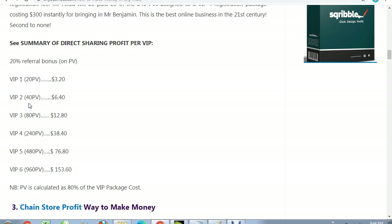If you refer somebody on VIP2 which is 40 PV, you make 40 dollars. If you refer somebody on VIP3 which is 80 PV, you make a corresponding higher amount as well.